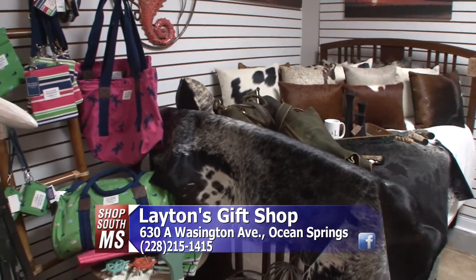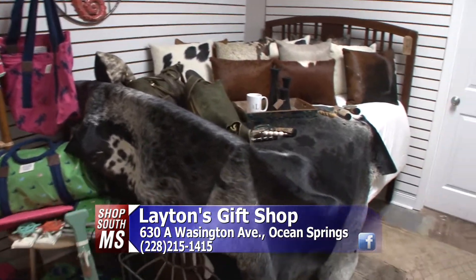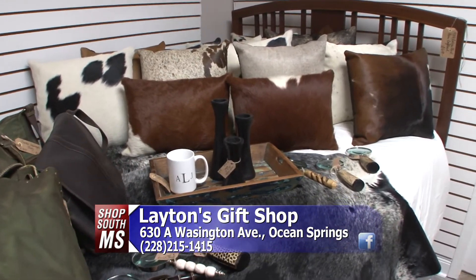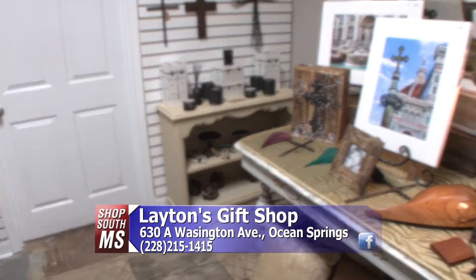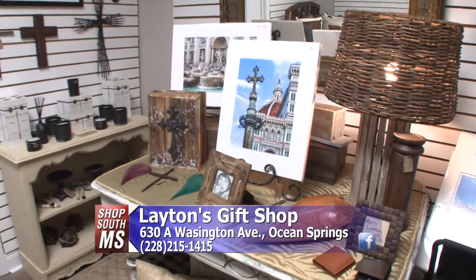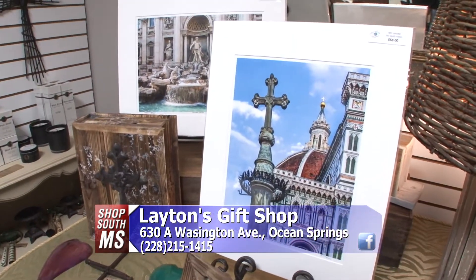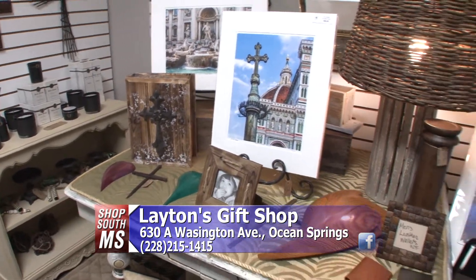Back here we have a cowhide rug and lots of cowhide pillows to choose from — very popular right now; we've had to order those several times. And back over here in the back room we have more men's items and a new photographer, Kirk Sharp, who has gorgeous work from Italy and the Holy Land. I also have David Salters here in our store — great, phenomenal photographers.